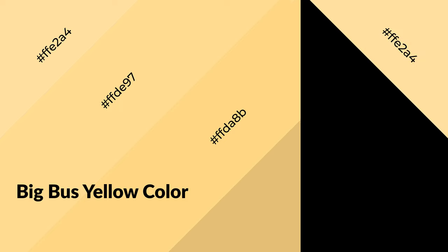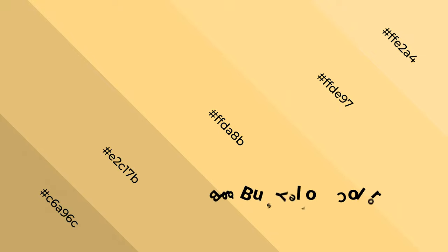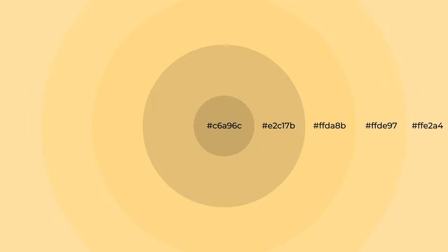Big Bus Yellow is a warm color and it emits cozier and active emotions. Warm colors are symbols of warmth, fire, heat, and sunshine. It also evokes joy, passion, love, and even anger. You can see warm colors used in restaurants and gyms.